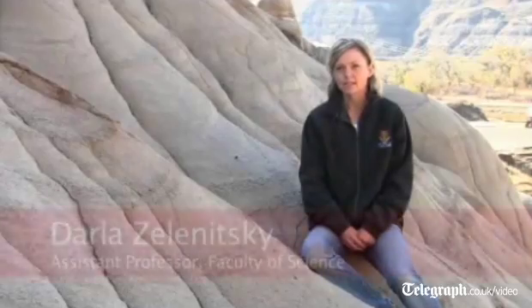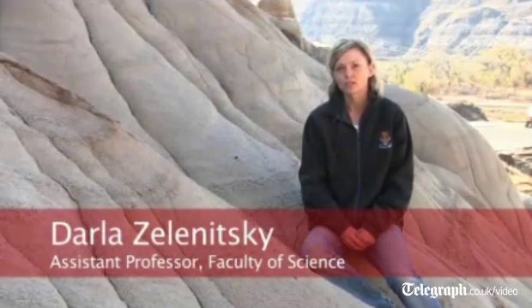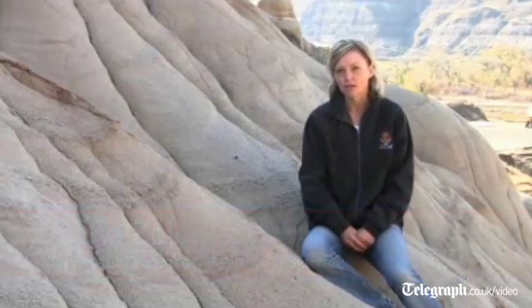My name is Darla Zelenitsky. I'm a dinosaur paleontologist in the Faculty of Science at the University of Calgary.